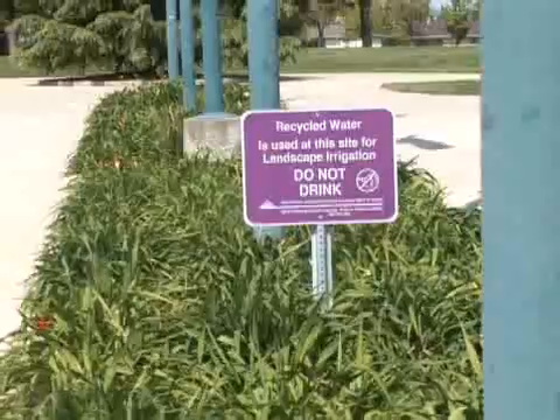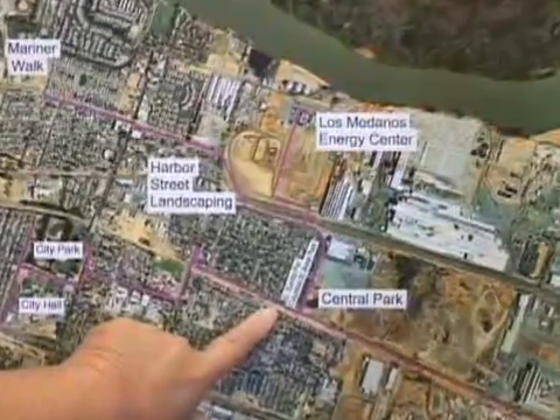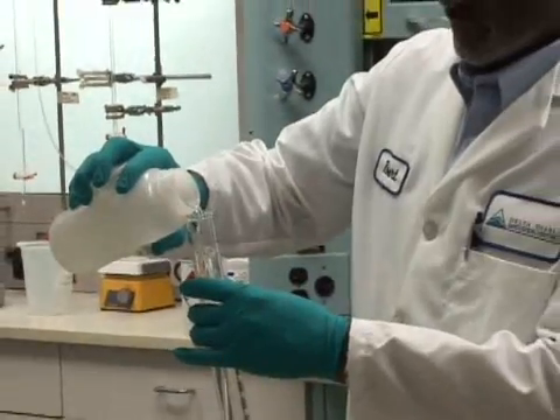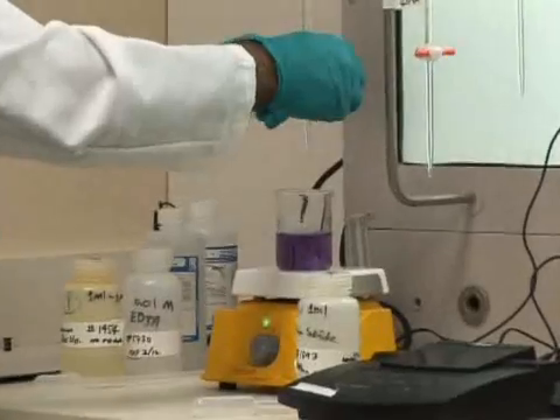In fact, recycled water pipelines, which are purple in color, are entirely separate from drinking water lines. State and local regulations strictly guide the use of recycled water to protect public health and safety.